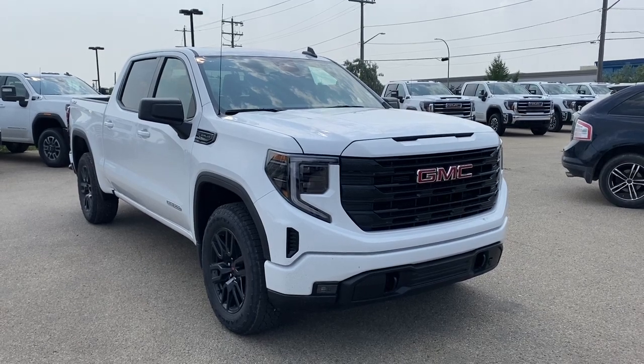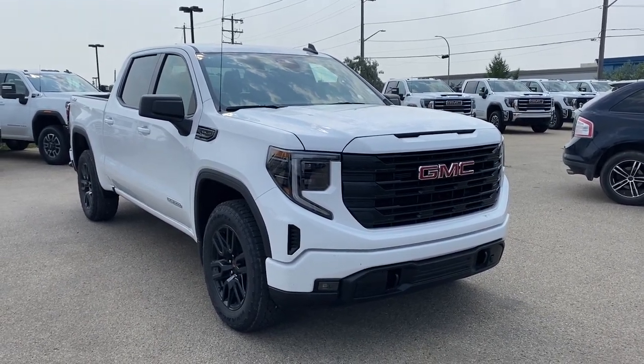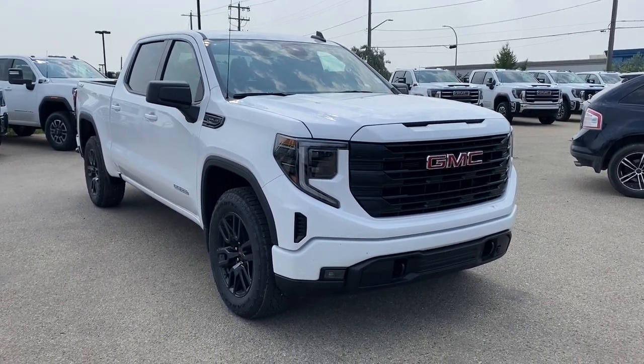Thank you so much for joining me for this quick review of the 2023 GMC Sierra 1500 Elevation. Hope you enjoyed the video — please like and subscribe, and we hope to see you at Wolf GMC Buick very soon.